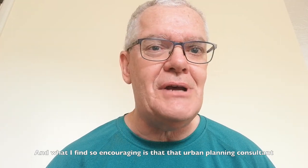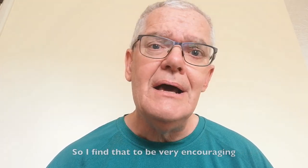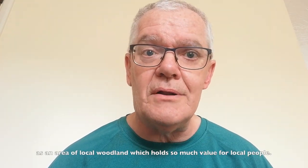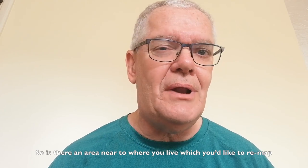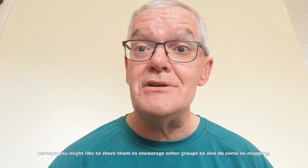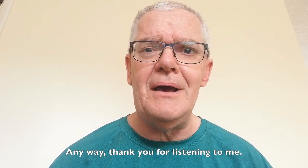What I find so encouraging is that the urban planning consultant has actually asked the Felixstowe citizen science group to repeat part of their remapping exercise next month. That shows a good level of respect for what the Felixstowe citizen science group has achieved in its understanding of Abbey Grove as an area of local woodland which holds so much value to local people. So is there an area near to where you live which you'd like to remap? If you do create some new maps of that area, perhaps you might like to share them to encourage other groups to also do some remapping. I hope so — thank you for listening.